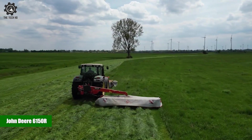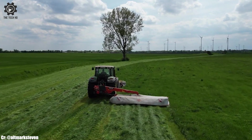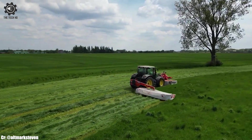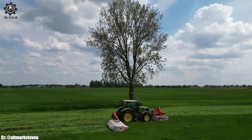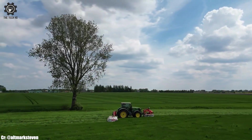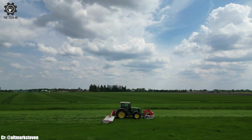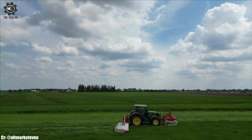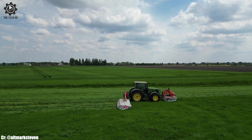John Deere 6150R. The John Deere 6150R is a versatile and high-performance tractor that has made its mark in modern agriculture. With a powerful engine delivering ample horsepower, this tractor is well-suited to handle a wide range of agricultural tasks, from heavy fieldwork to precision operations such as planting and seeding, making it a favored choice among farmers seeking productivity and efficiency.